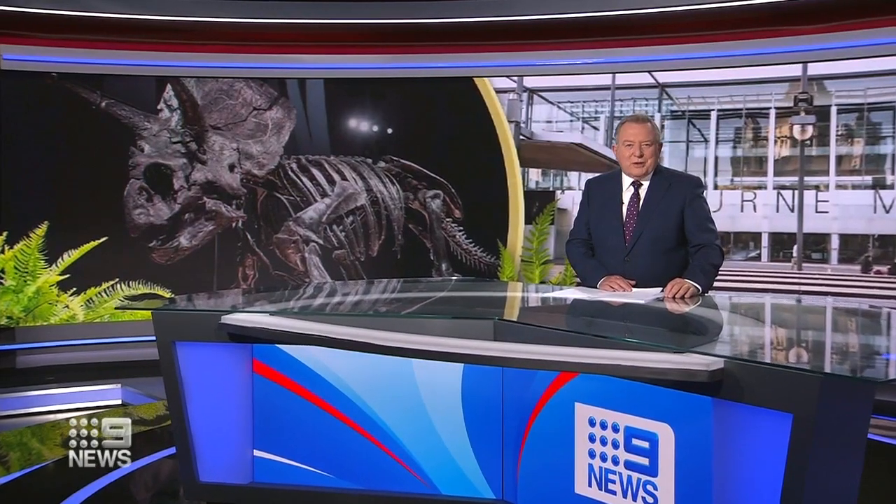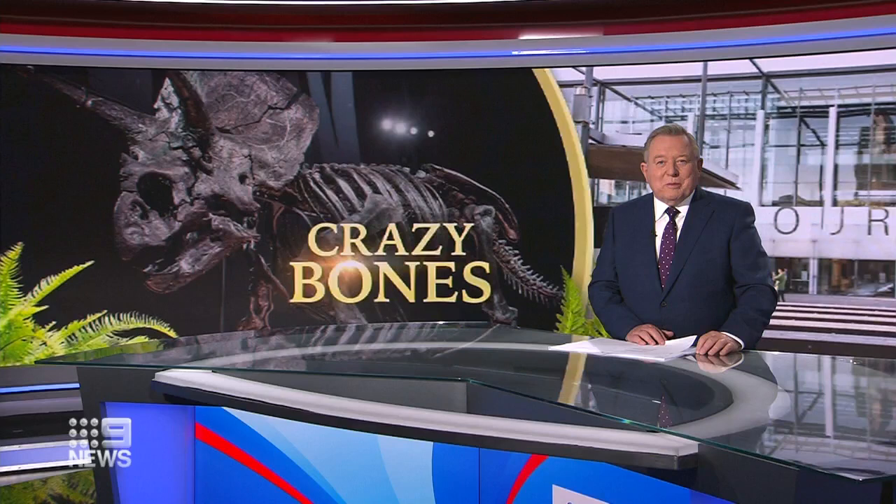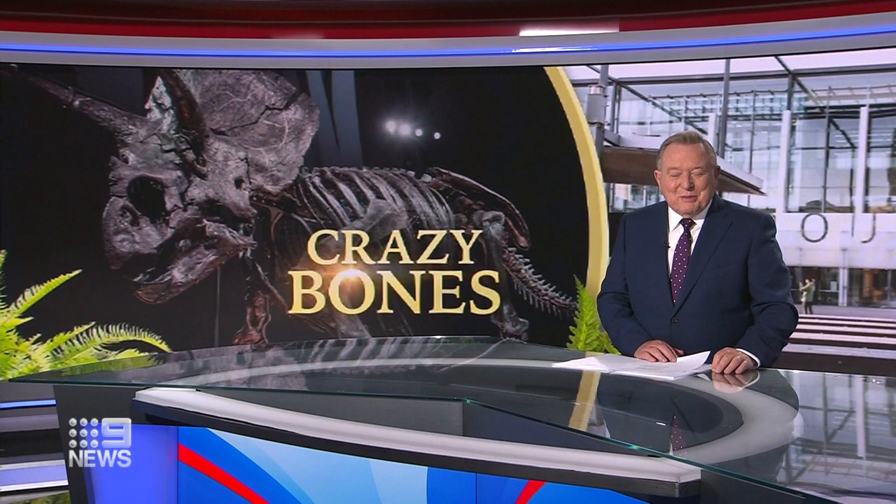The almost complete fossil of a Triceratops is about to go on display for the first time in the world at Melbourne Museum. Found in Montana, Horridus was flown from Canada, then carefully reconstructed bone by magnificent bone. Elizabeth Moss with the story.